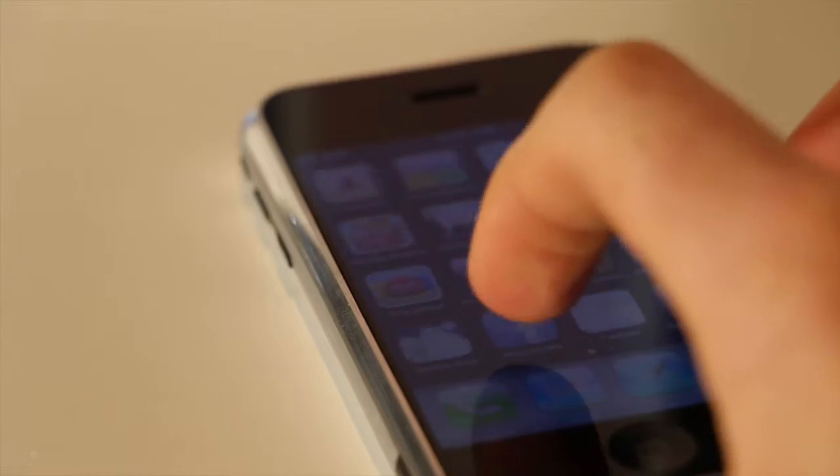On the front you've got a clean multi-touch display, which was actually the first of its kind back in 2007. Apple kind of revolutionized this idea — they were pretty much the first company to really bring the multi-touch display to a smartphone.